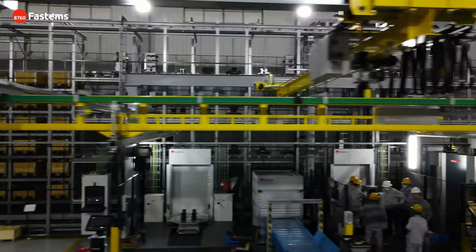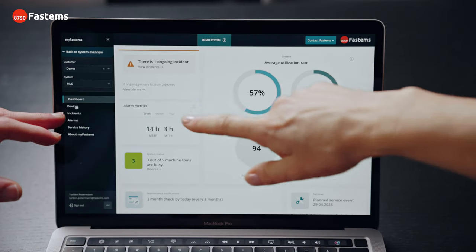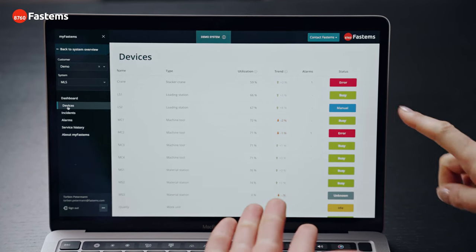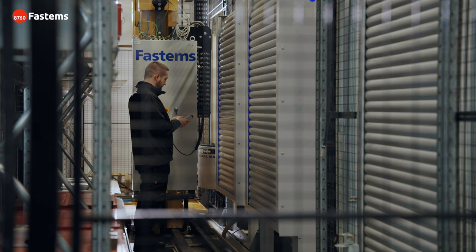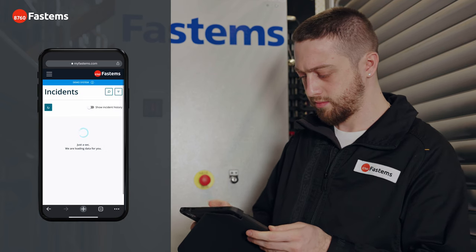First, you are aware of your system. MyFastums shows you the live status and alarms of your system. Stay on top of your production's health. Got an incident or two? Find the root cause and take actions using our recovery instructions so that the system is up and running in no time.